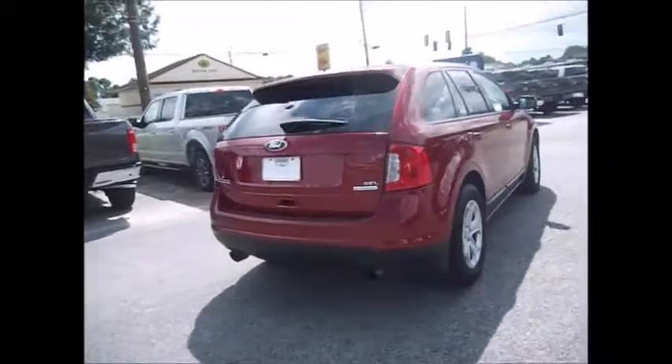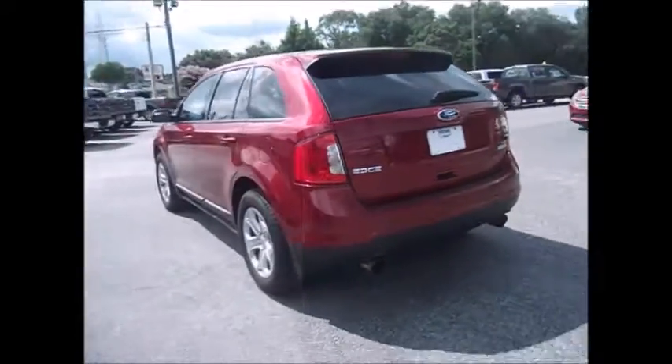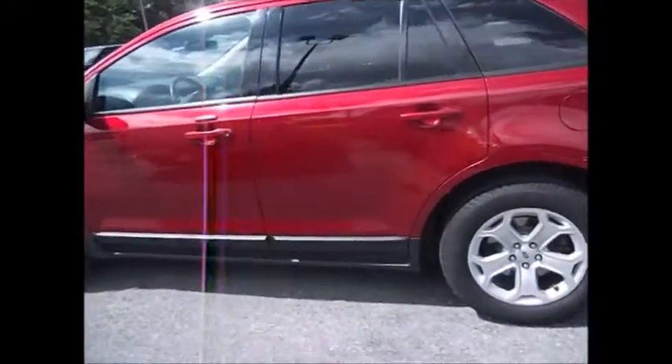It features a panoramic moonroof, navigation, backup camera, backup sensors, dual exhaust, light new tires all the way around — third Michelin — and great rims. It also has the blind spot monitoring system right here.